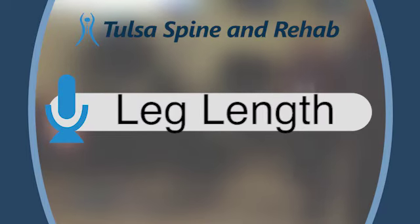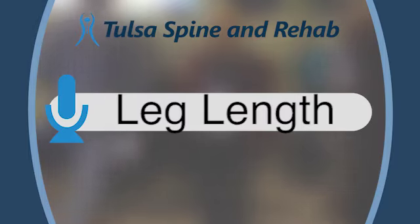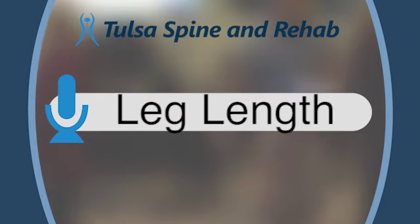It's a question I get quite often. Patients will say, I went to a chiropractor, I saw this physical therapist and they said that one of my legs is shorter than the other. And they kind of look at me like deer in headlights, like how in the heck did that happen?